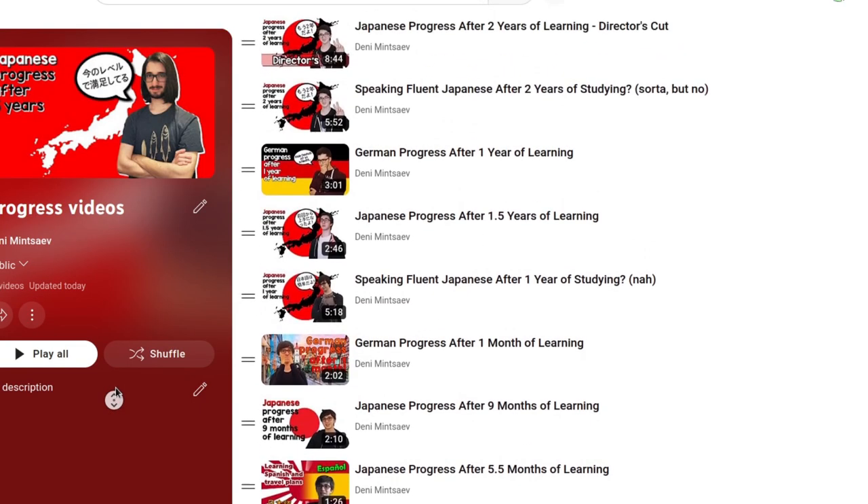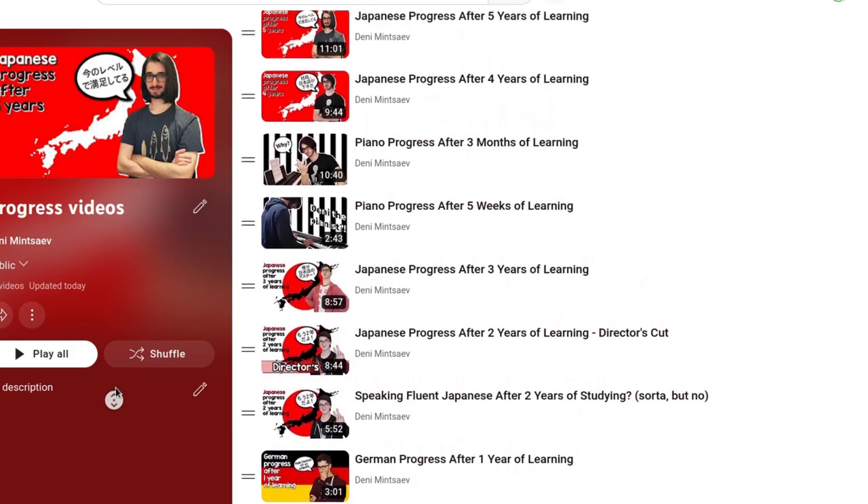I might make a Japanese progress video for seven years in January, so look forward to that. This was the first year I did not make any Japanese progress videos — mainly because I hardly made any progress, and also because from five to six years on a logarithmic scale the difference wouldn't be very big. But from five to seven years I think I could show a little more. I'll make a Japanese progress video for seven years — I think that would be pretty interesting. But German is the main topic of this video.